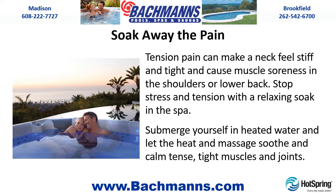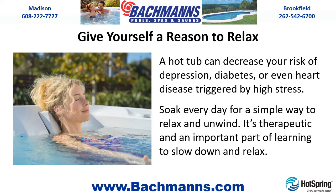Soak away the pain. Tension pain can make a neck feel stiff and tight and cause muscle soreness in the shoulders or lower back. Stop stress and tension with a relaxing soak in the spa. Submerge yourself in heated water and let the heat and massage soothe and calm tense, tight muscles and joints. A hot tub can decrease your risk of depression, diabetes, or even heart disease triggered by high stress. Soak every day for a simple way to relax and unwind — it's therapeutic and an important part of learning to slow down and relax.